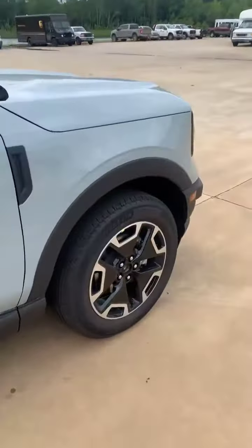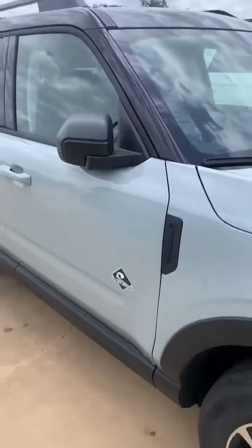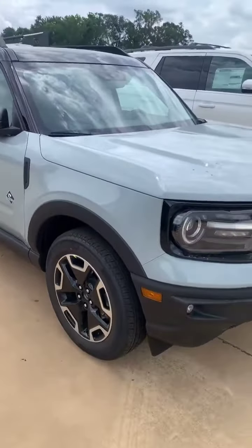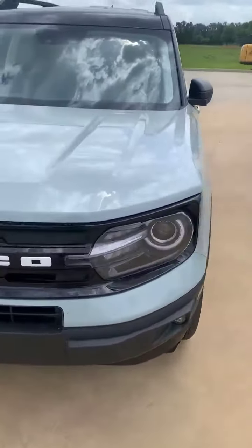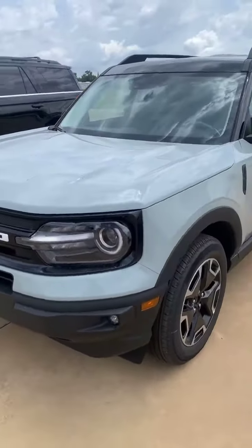We had a couple of guys go to Texas last month and they drove these vehicles off-road. They are fully capable of doing whatever you want to do off-road and going on the trails.